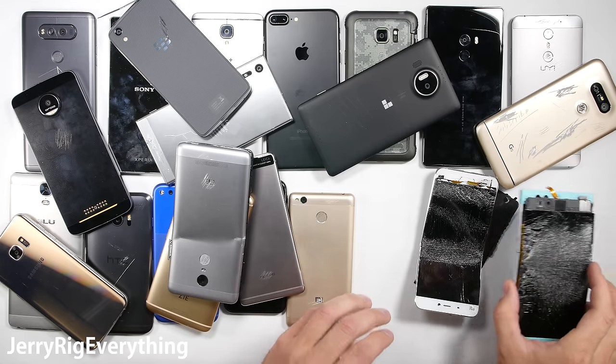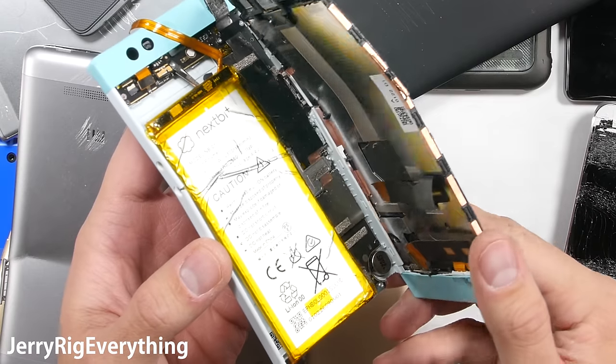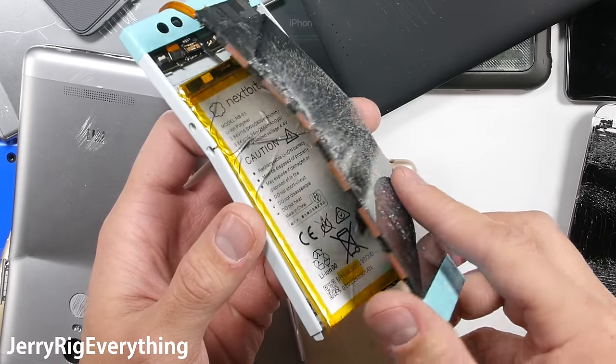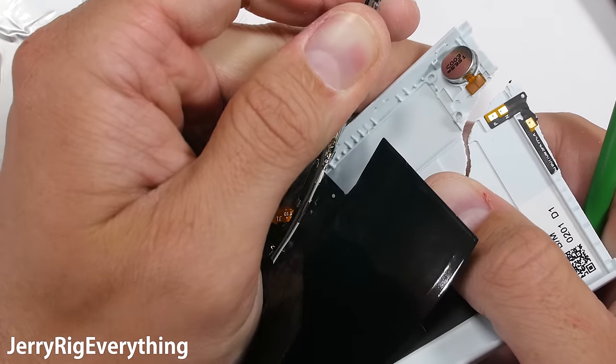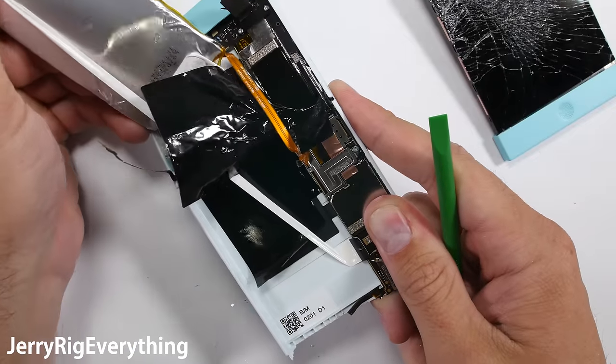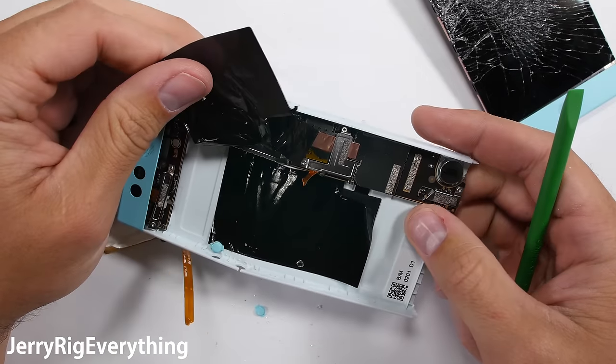Hands down the weakest phone of 2016 is the Nextbit Robin. Designed purely from plastic, there is no structural integrity whatsoever inside the device. The motherboard screws go directly into plastic instead of metal like they would on a normal phone. Keep in mind that this isn't a bad phone — I'm sure it's great — it just didn't last long enough for me to try it out.